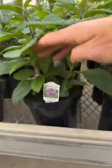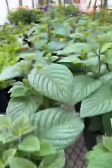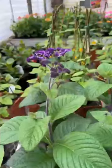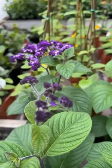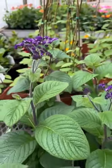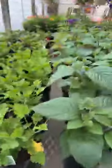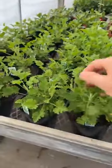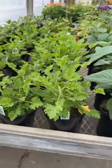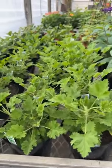Heliotrope is one of my favorites — another very fragrant flower. It has these purple flowers and kind of smells like vanilla to me. It's a nice tall plant; you can use it as a nice high piece if you're doing a combination planter. Citronella is another fragrant one — smells absolutely beautiful with that lemony, citrusy smell. And the citronella helps keep the mosquitoes away.